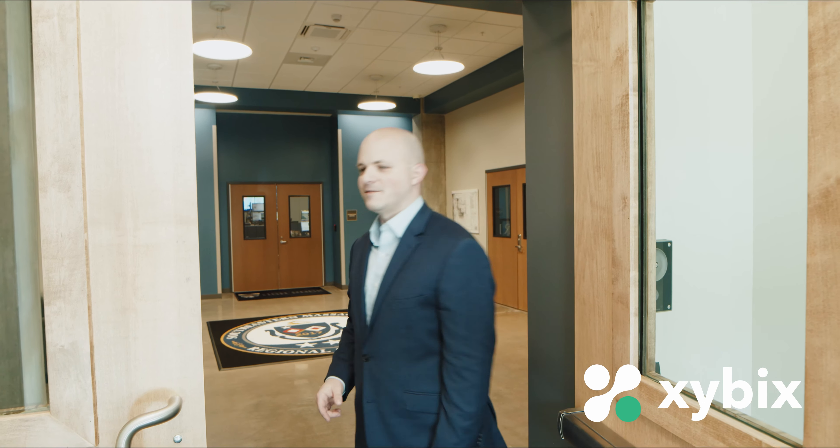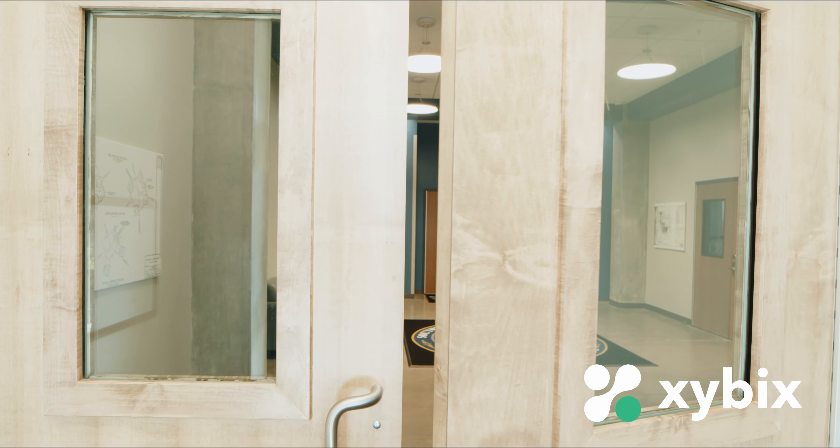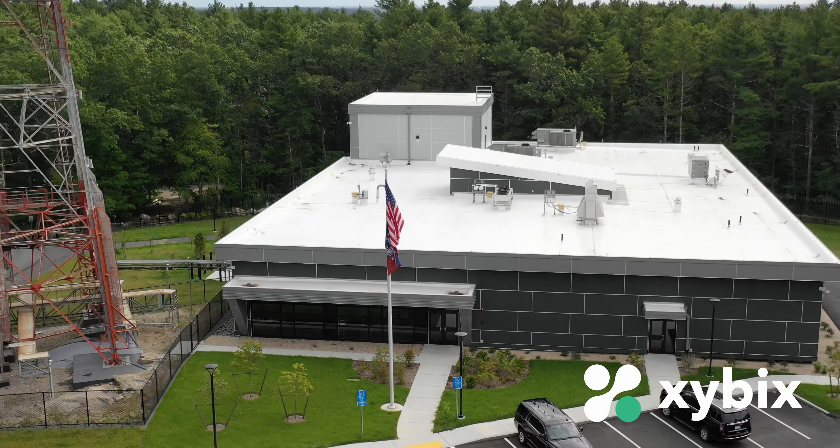Thanks for visiting us here at the Southeastern Massachusetts Regional Emergency Communication Center. We're extremely proud of how this project came together and got built out. If anyone in the Thin Gold Line community needs help building their center or doing an upgrade, we'd be more than happy to assist — just reach out to us. We've got work to do, so thanks for coming.